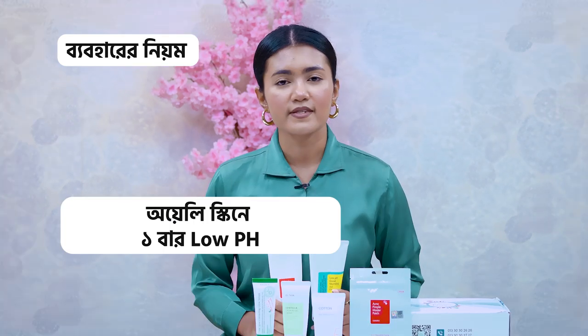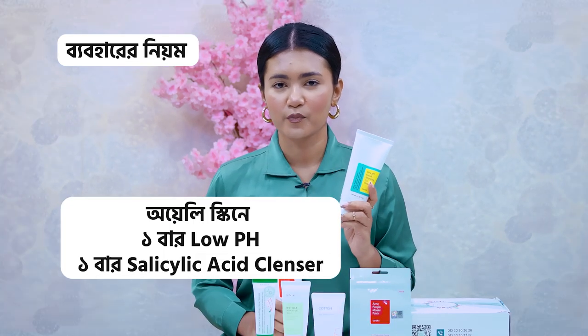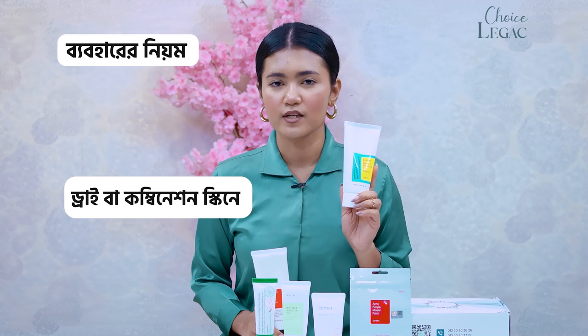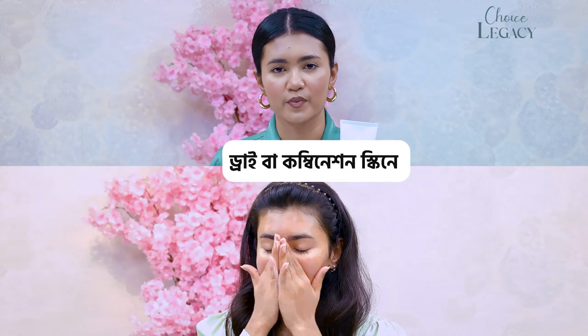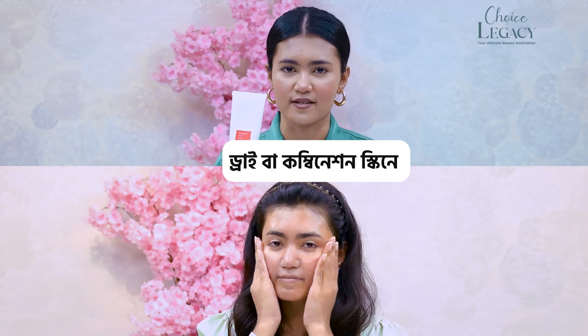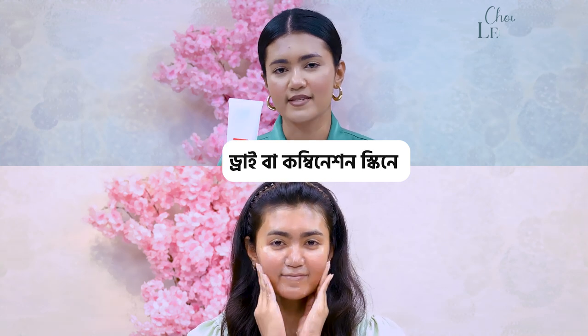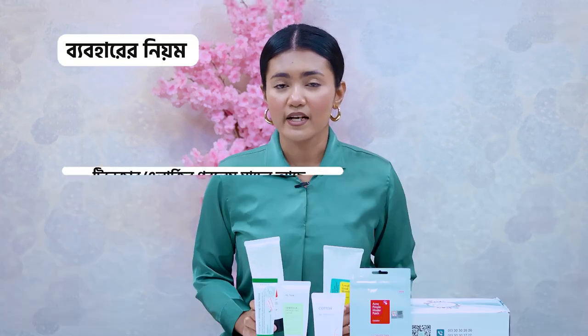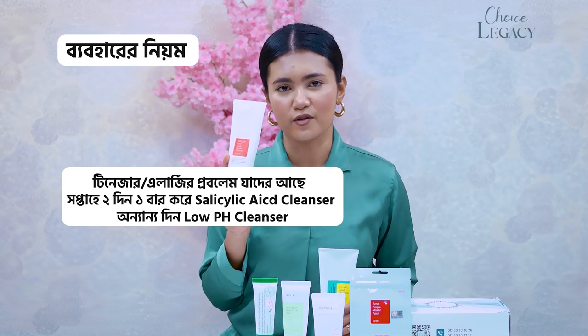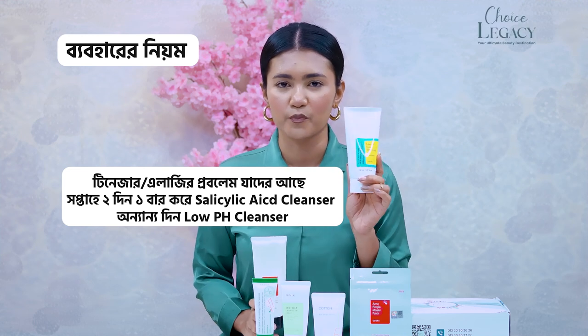Let's talk about how often to use each product based on skin type. For oily skin: use the low pH cleanser one day and the salicylic acid cleanser the next. For dry or combination skin: use the low pH cleanser on two days and the salicylic acid cleanser one day. For sensitive or allergic skin: use the low pH cleanser more frequently and the salicylic acid cleanser only about once a week.